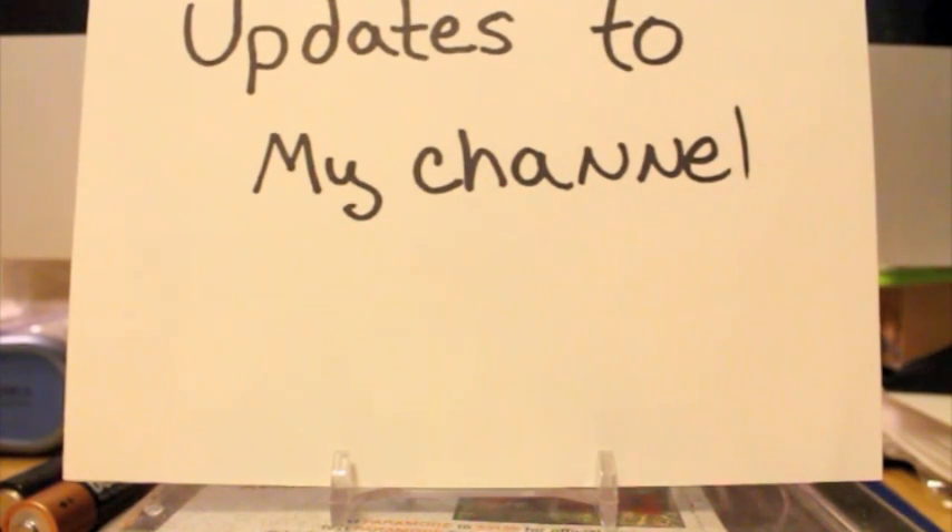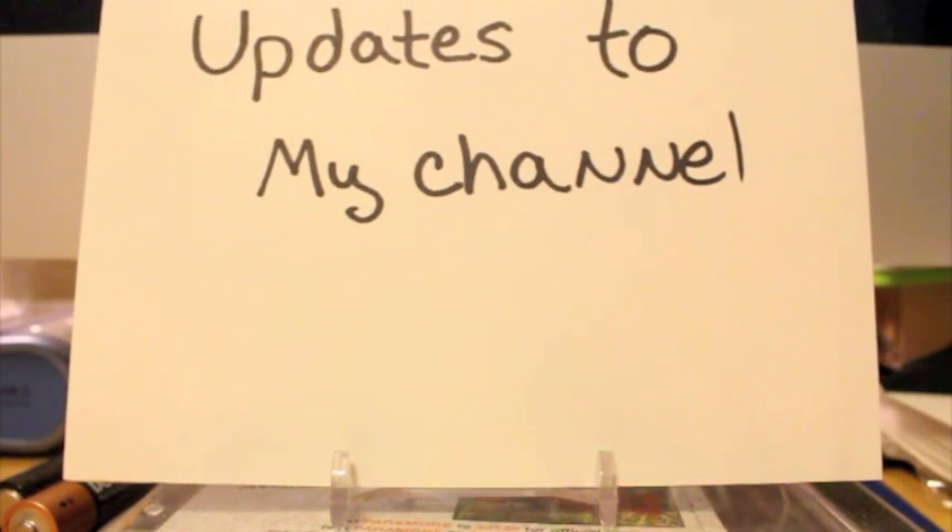Hey, what's up guys? Herbie here. This is an update video for my YouTube channel. As many of you know, YouTube is going to start upgrading their channels to the new channel settings in March. So I decided to change my settings already so I can get used to the different software and different techniques on the new settings. I'm still not used to them at all and have no idea what I'm doing sometimes. So far they're okay — I just don't like them as much as the old ones, but I'll get used to it over time.